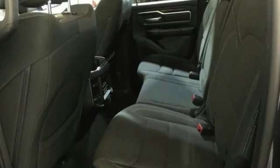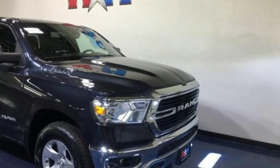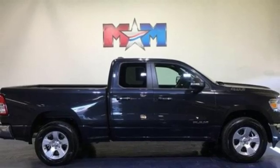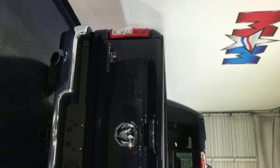A great vehicle is comprised of great features like these: V8 engine, electronic shift on the fly, automatic transmission, active grille shutters, streaming audio, and smartphone wireless charging.